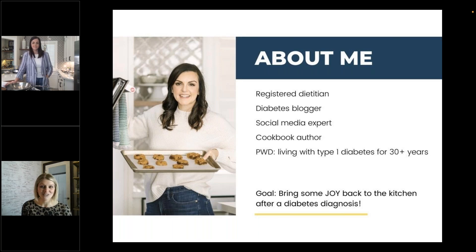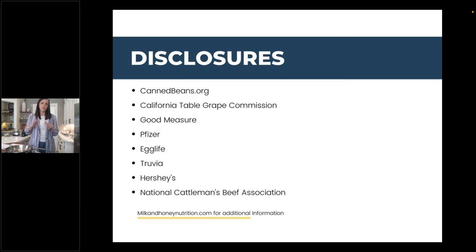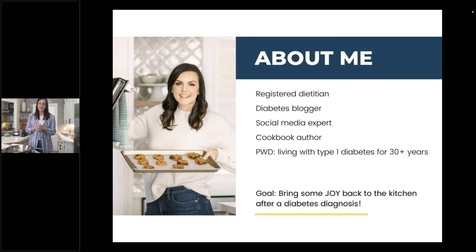Without further ado, Mary Ellen, I'd love for you to take it away. One of my passions in the nutrition space — why I even wanted this career — is that I grew up in the diabetes world with boring nutrition information always given to me. Fortunately, I had a grandmother who was adamant that I was going to enjoy just as delicious food as she was. That's my passion now: to help people with diabetes bring some joy back to their kitchen, get creative, and really give them confidence.